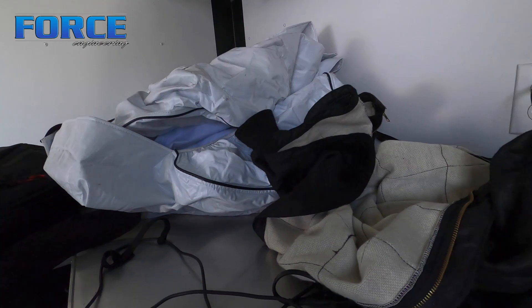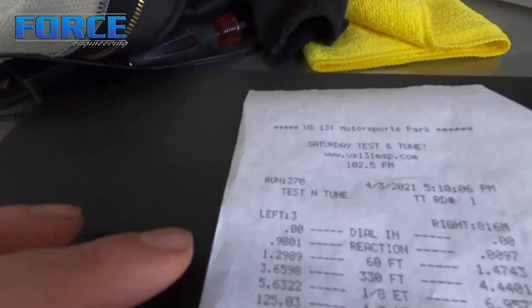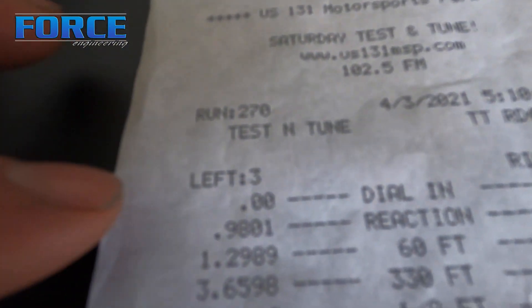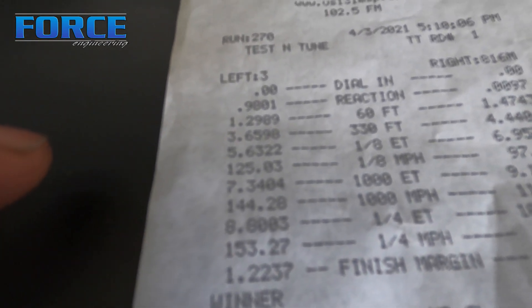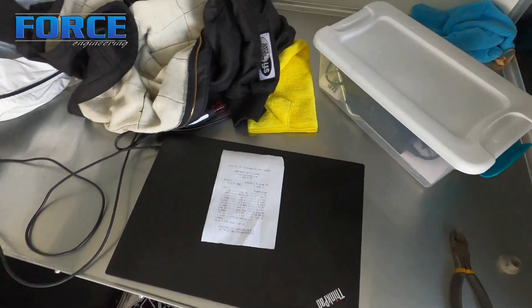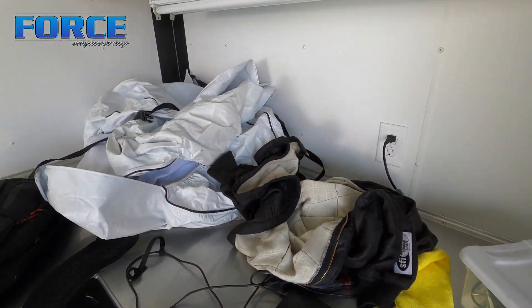I haven't looked at the data from that pass yet to see how much boost actually went up with four pounds of CO2, but we're in a new personal best ET. It went an 8.80 - 1.29 sixty-foot, 5.63 to the eighth, 8.80 at 153. That matches the personal best mile-per-hour, but that's the best ET.